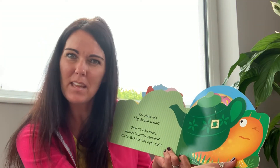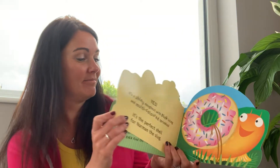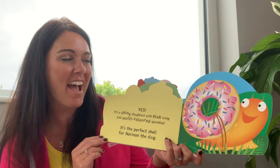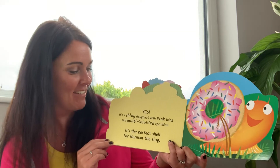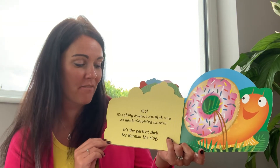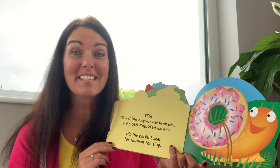Do you think he will? I think he will. Yes! Oh! It's a shiny doughnut with pink icing and multicoloured sprinkles. It's the perfect shell for Norman the slug.